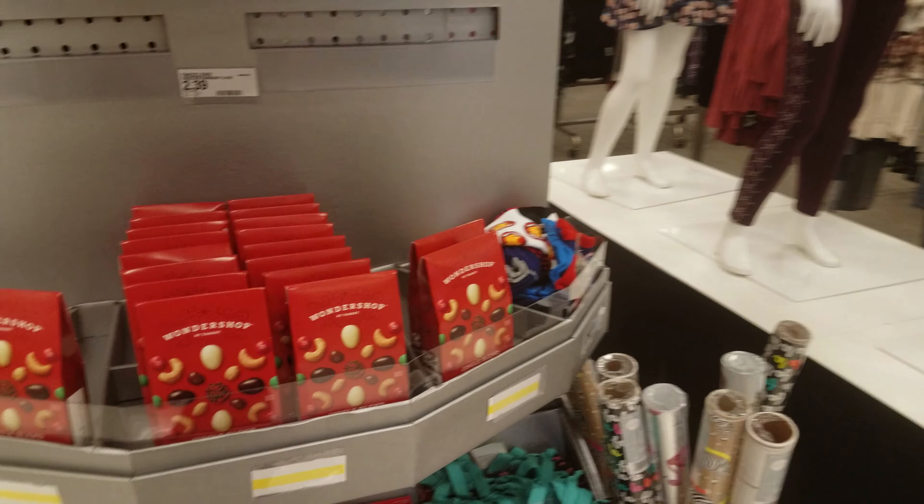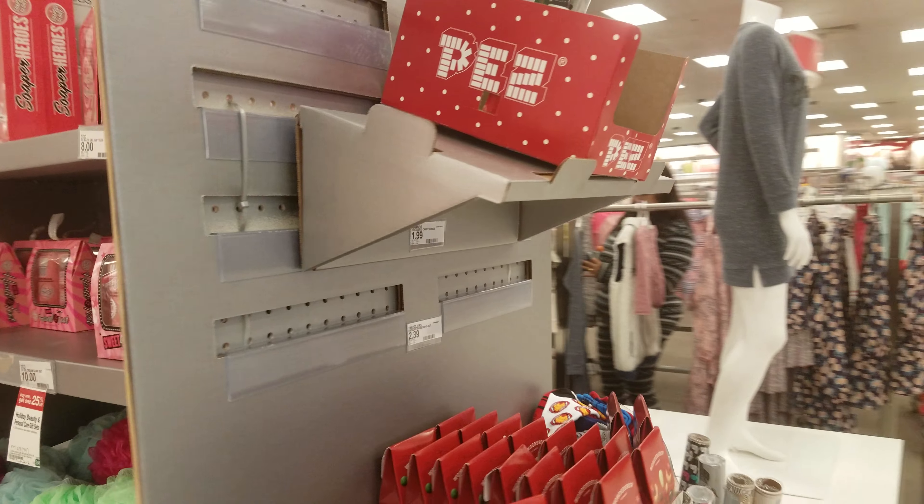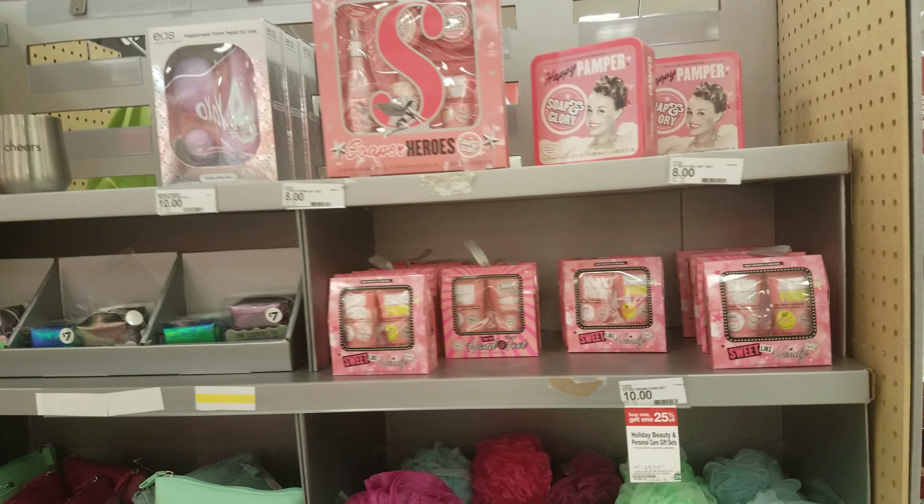I think that is it for the women's and kids section of gift sets at Target. It's very crowded — thank you so much for watching and we will see you next time!